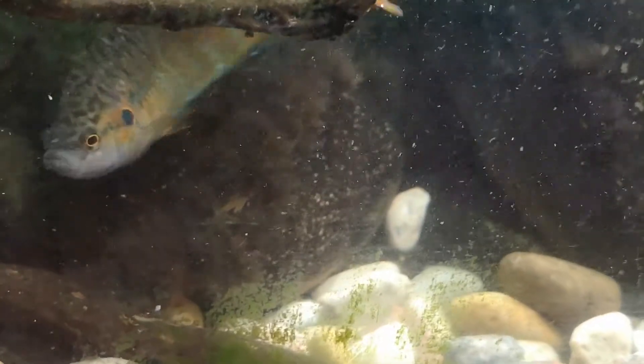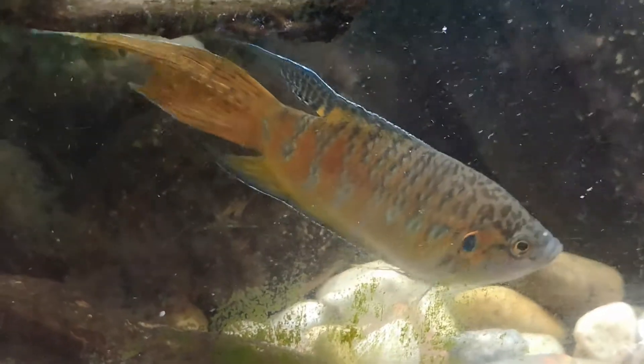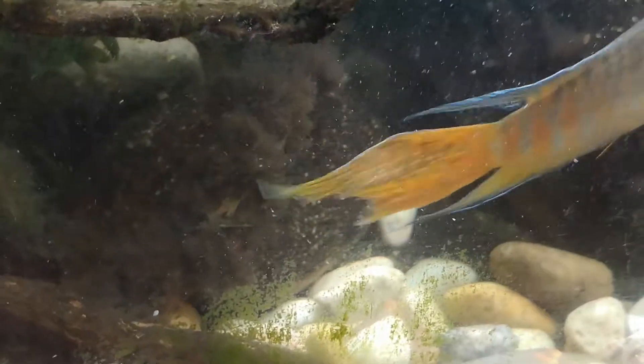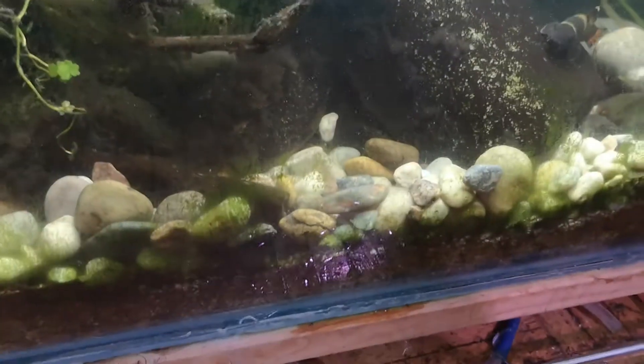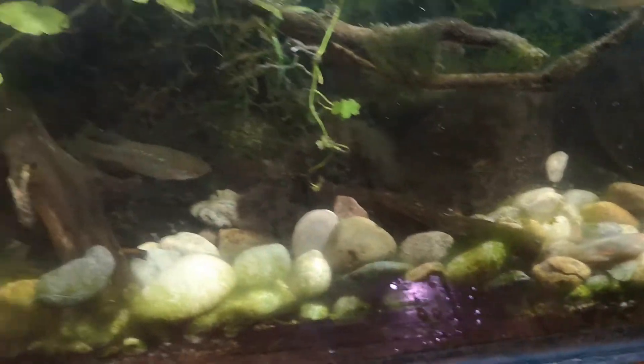From my understanding, these guys are pebble spawners, so they spawn over top of the gravel. I've added some bigger pieces of gravel here so that the eggs can potentially go underneath if they do spawn.